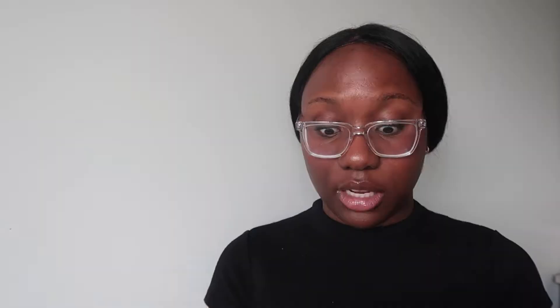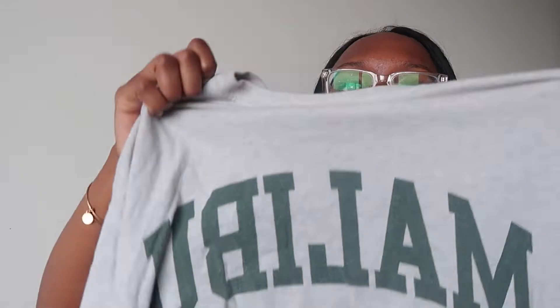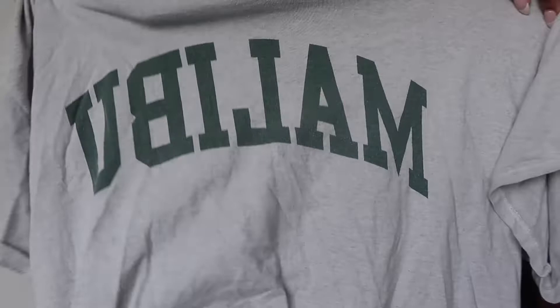My next top says 'Malibu' on it — this is another oversized t-shirt of theirs that I love. I love all of their location stuff. I think it's top tier. I actually want to get another one that says New York, but I need to slow down because obviously I have too much. Oh my gosh, I'm literally running out of storage.